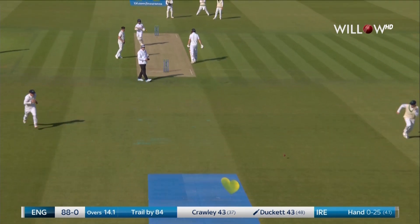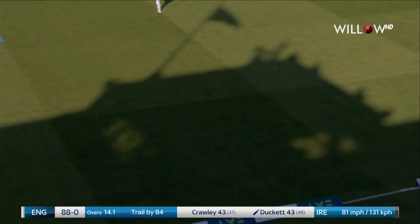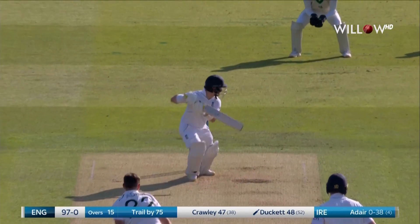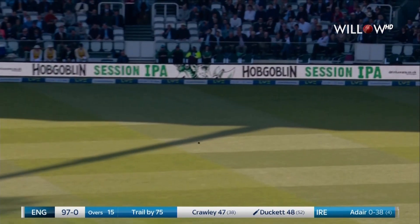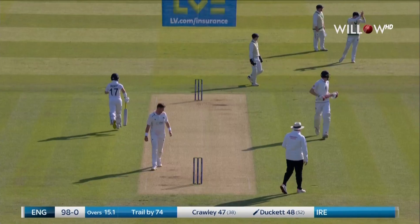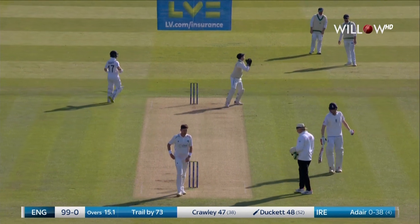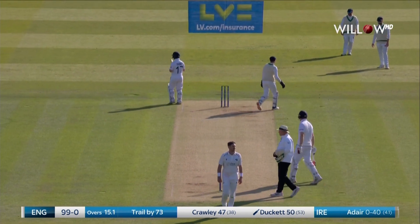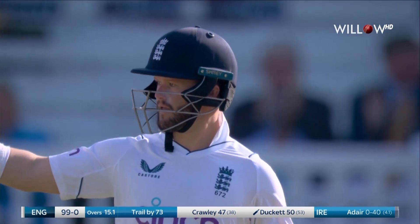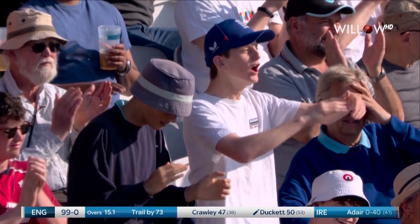Ducat drives and drives beautifully down the ground. That's Ducat, that's what he does so well — waits for it, knocks it down, scampers back for two, and he has a 50. His first 50 in a Test match at home.